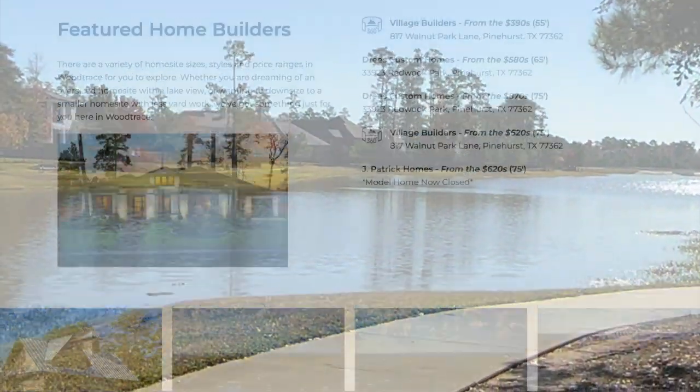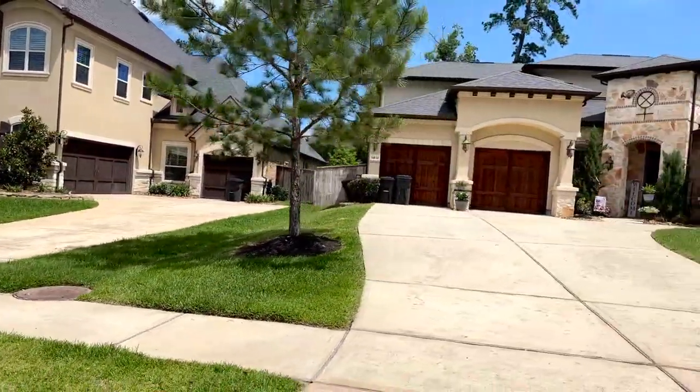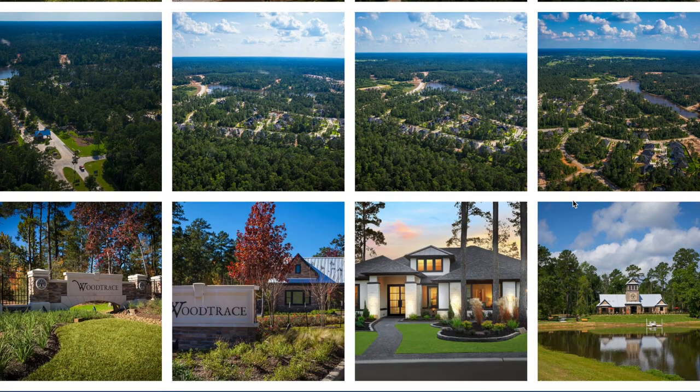You can see some of the original pricing. We're in the Village Builders section in the back of the community, which are the most recently constructed — those were in the 300s all the way up into the high 400s. The Drees homes were in the 580s up to the 870 range on the 75-foot lots. Village Builder and Jay Patrick were in the mid-600 range. Right now we're seeing resales as high as almost a million dollars in the front of the community in the Jay Patrick homes.